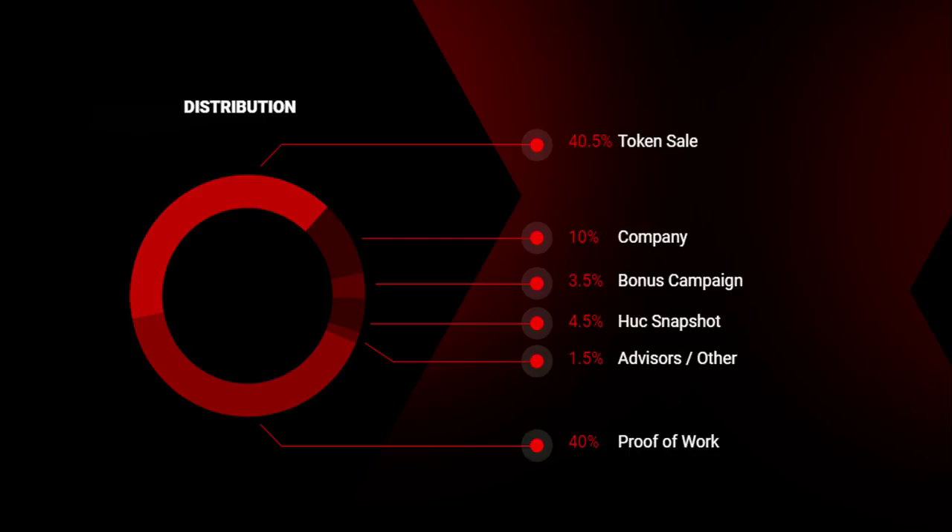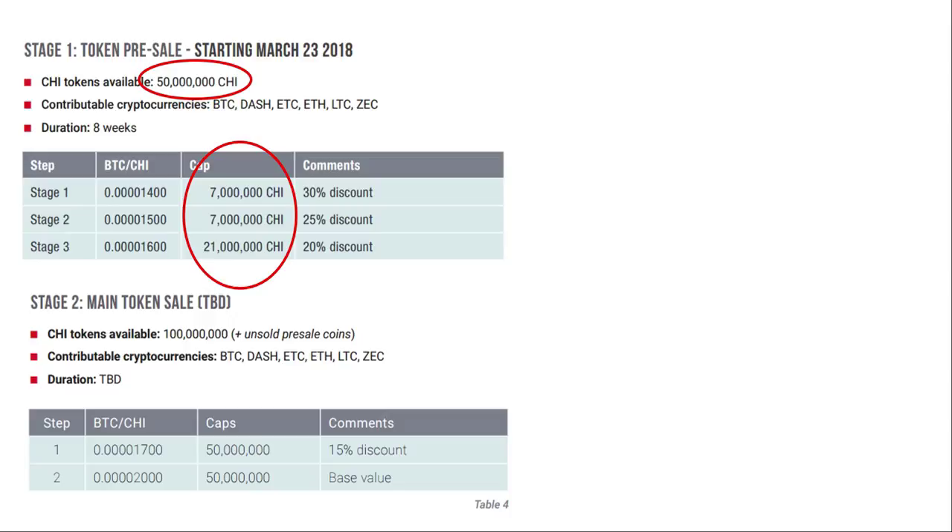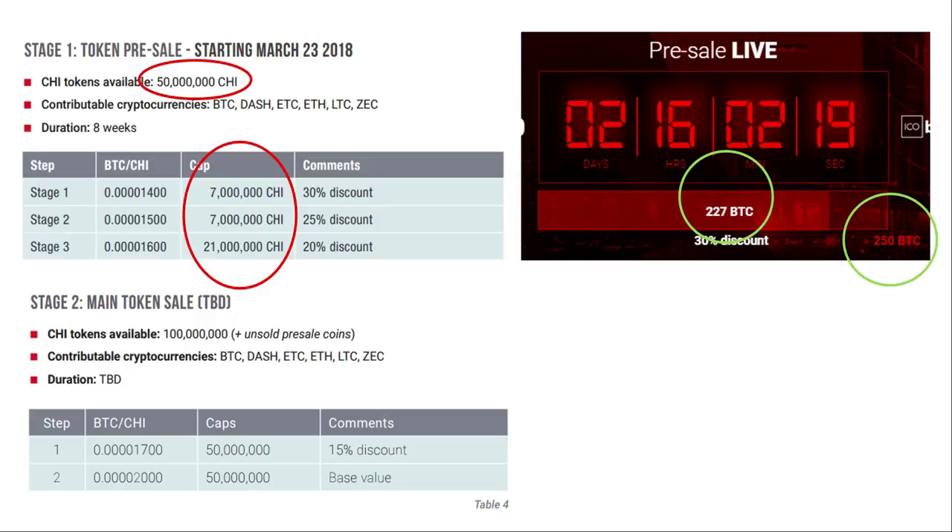When we look at the pre-ICO, we're trying to determine the actual token price and market cap to decide whether this is worth investing in — token price or market cap is often the make-or-break in decision-making for an ICO investor. I'll start by saying there is some confusion in the information they provide. The total tokens available for the pre-ICO should be 50 million, but the breakdown on the chart only adds up to 35 million. Also, looking at the website countdown timer, it says they are trying to raise 250 Bitcoin and 227 Bitcoin has already been raised.